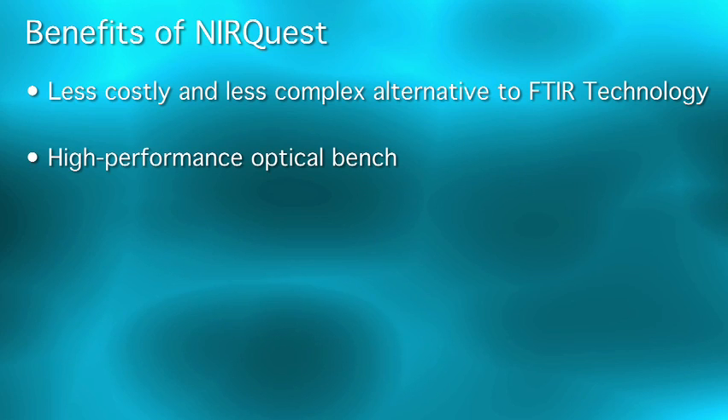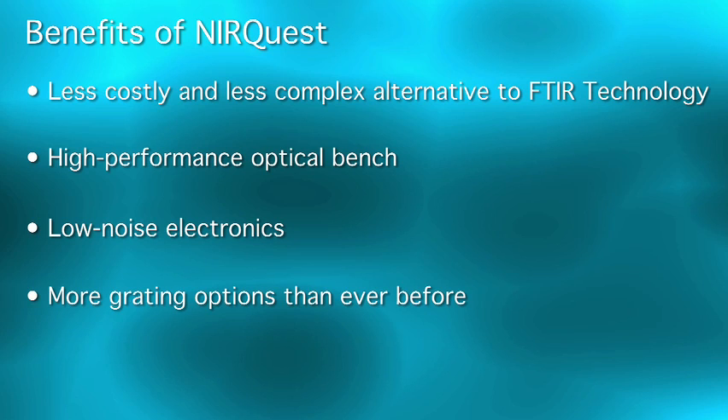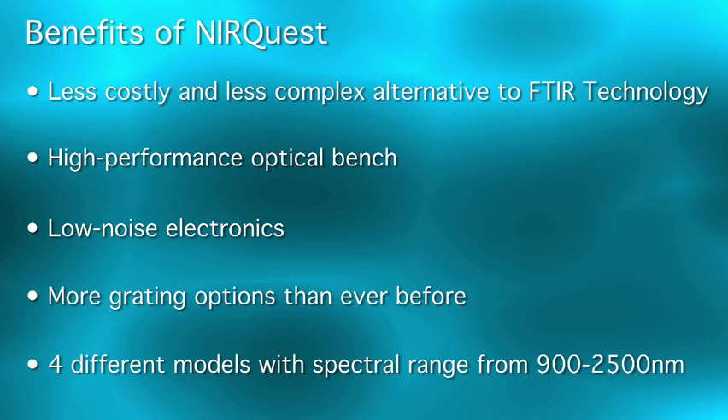NearQuest delivers a high-performance optical bench with low-noise electronics and more grating options than we've ever offered before. We now offer four different NearQuest models, with spectral response ranging from 900 to 2500 nanometers.